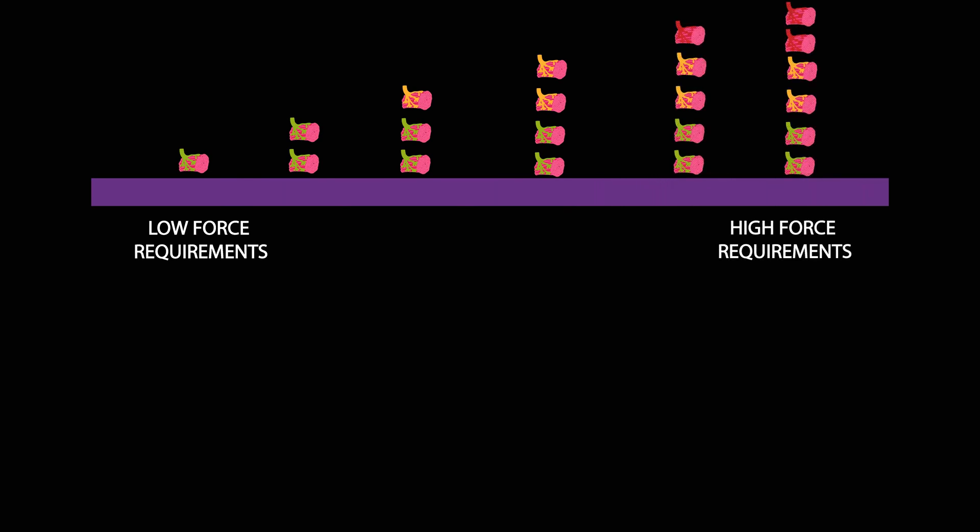Motor units are recruited in a progressive sequence. When force requirements are low, slow motor units are recruited. However, with increasing force requirements, those faster motor units are recruited to aid the slow motor units.